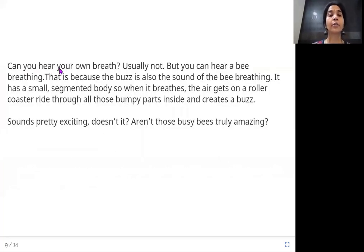Can you hear your own breath? Usually not. But you can hear a bee breathing. That is because the buzz is also the sound of the bee breathing. It has a small segmented body, so when it breathes, the air gets on a roller coaster ride through all those bumpy parts inside and creates a buzz. Sounds pretty exciting, doesn't it?